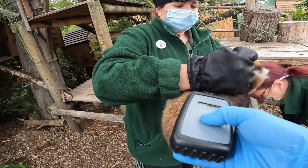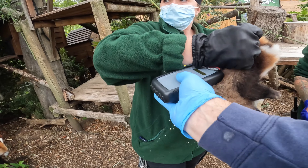This is especially important because the cub is part of the European Breeding Programme, as it is an endangered species. So if it moves to a different zoo in the future, we will always be able to identify it.